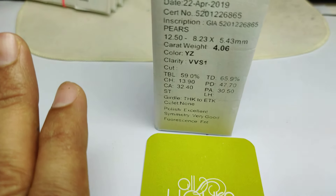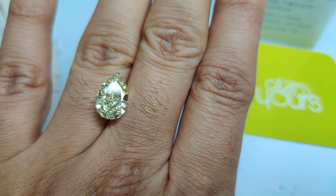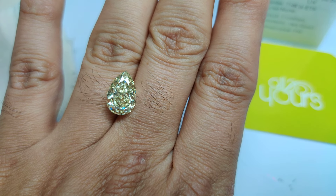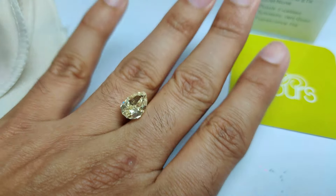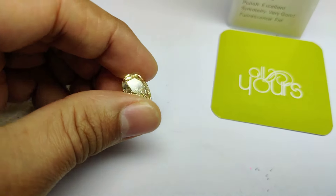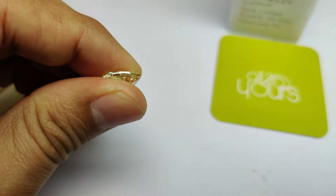You can see it looks very close to the fancy faint yellow color diamond. This is how it looks in real, and this is how it looks on a white color board. So if you are looking for these kinds of diamonds and want to have amazing value out of it, then reach out to us.